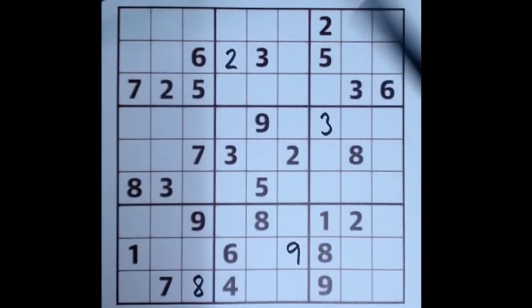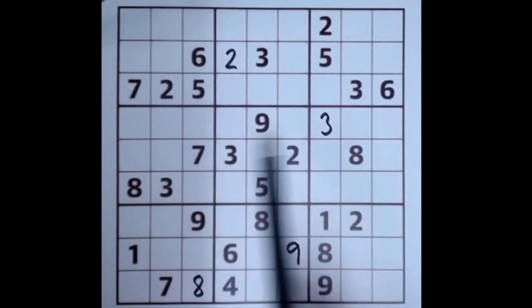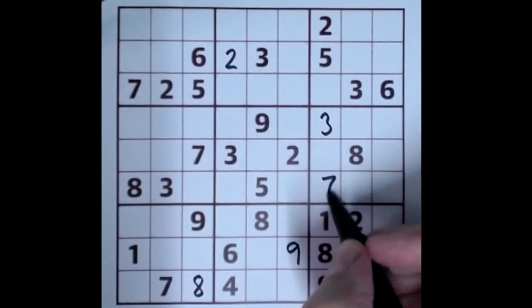Seven — we don't yet have a seven in this column, but there's a seven blocking here and a seven blocking here, so there's only one space we can fill in a seven in that column.